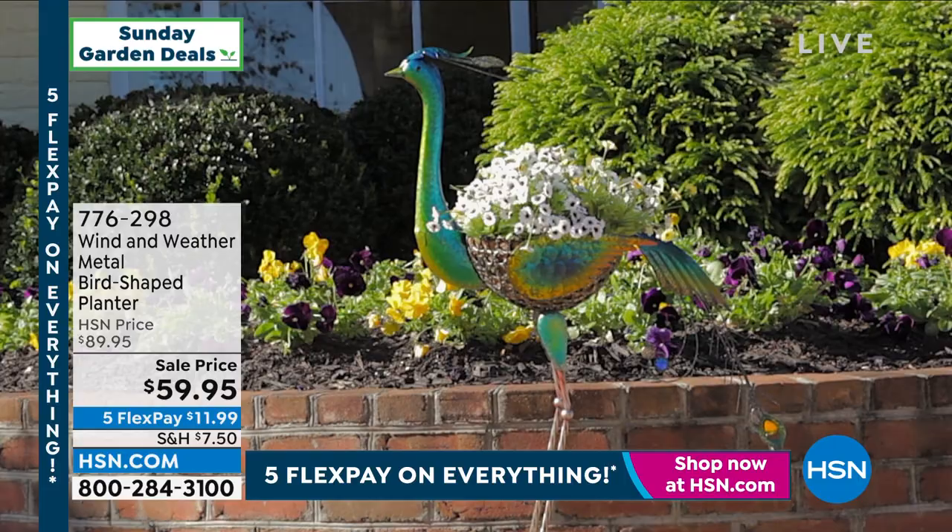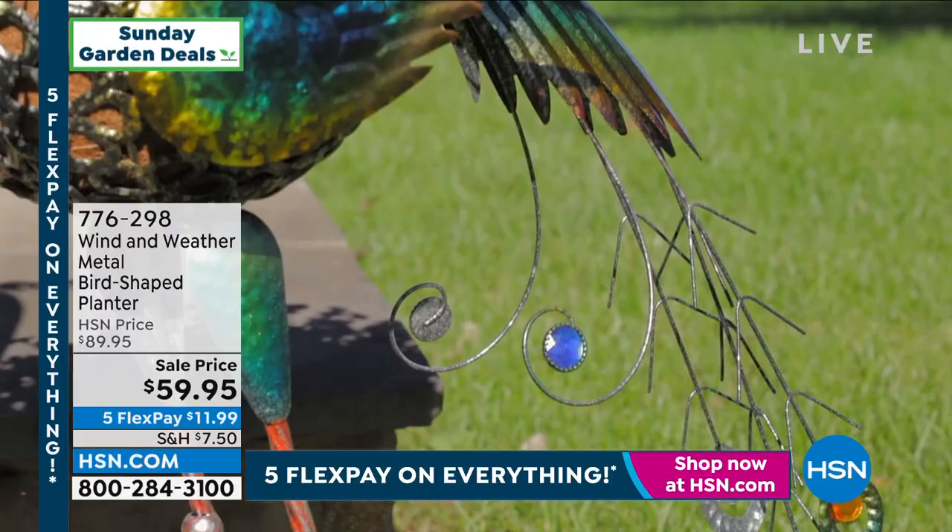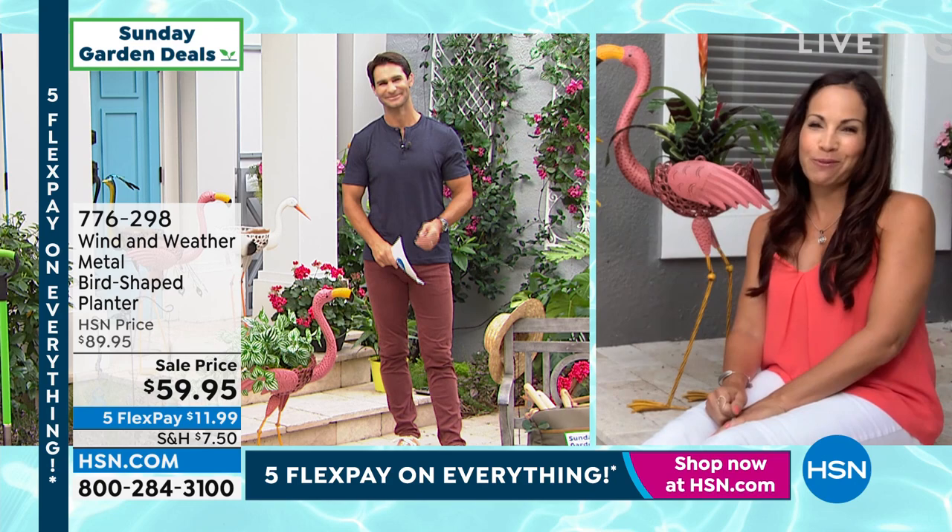$59.95 — you just choose which one you want. Our guest Yvette Lopez is joining us here this morning. Welcome to Sunday Garden Deals, welcome back. Ty, I can't believe we've waited so late in the season — these are brand new.